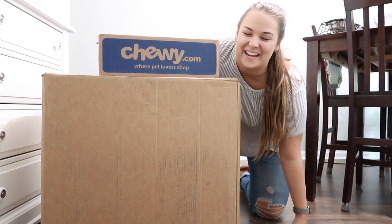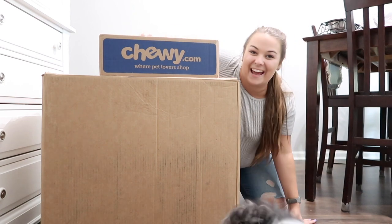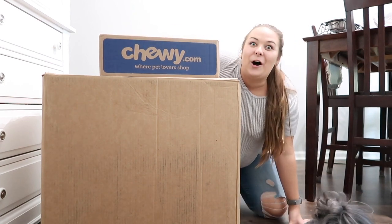Hey guys, what's up? Welcome back to my channel and if you're new, welcome to my channel. Today I am doing another huge haul.